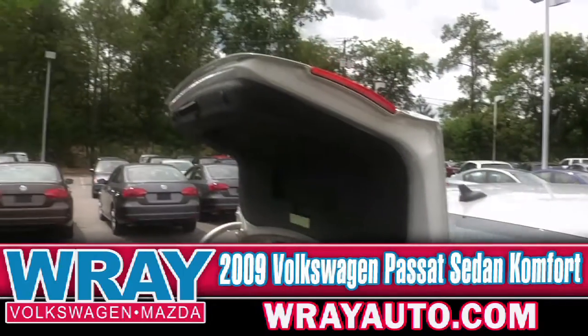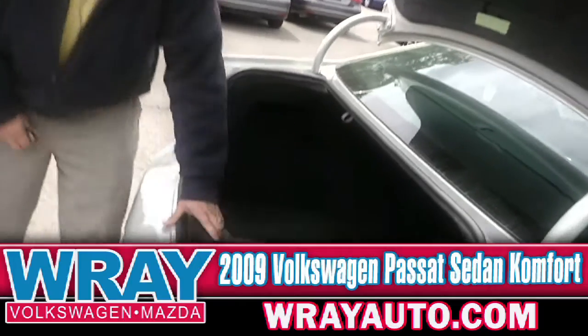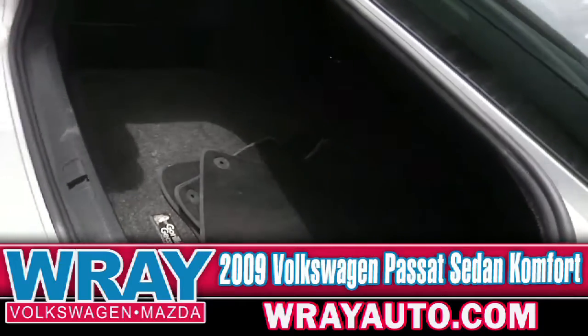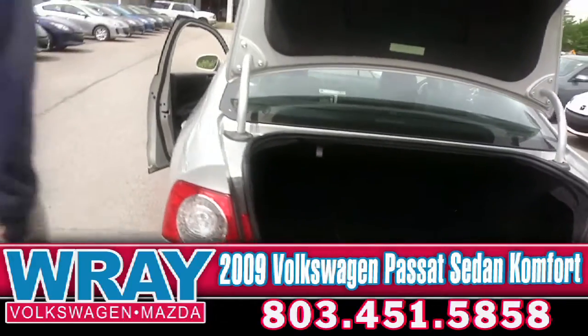Trunk space — man, if you thought the Jetta was big, this one's got a huge trunk in here. Lots of room. If you've got the bags, throw them in there — weekend getaways are very easy in a Passat.